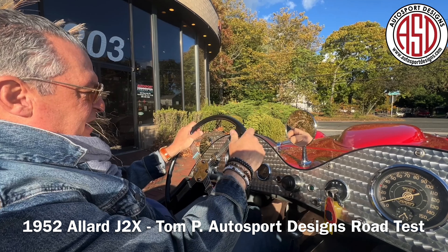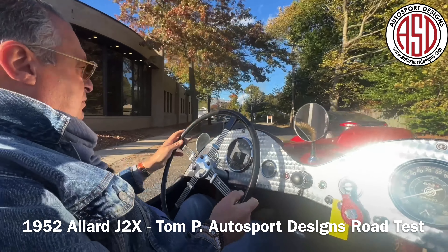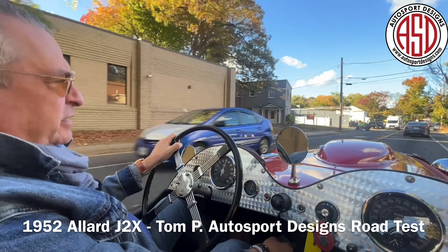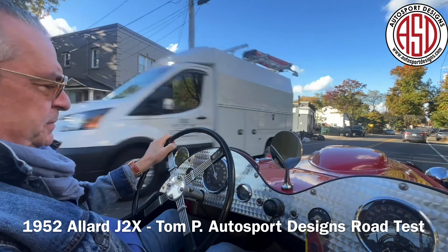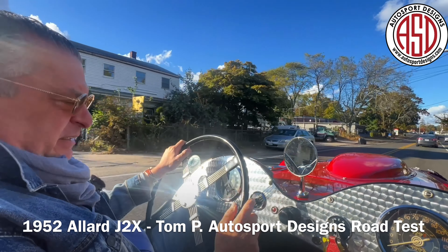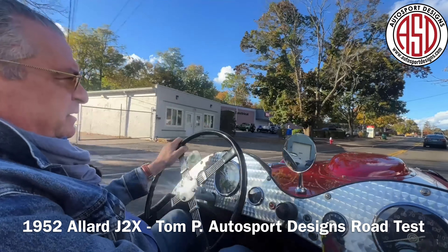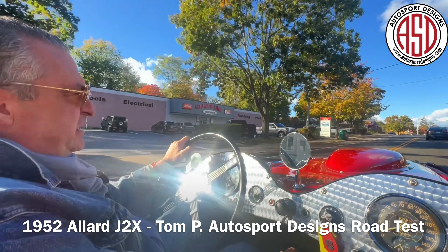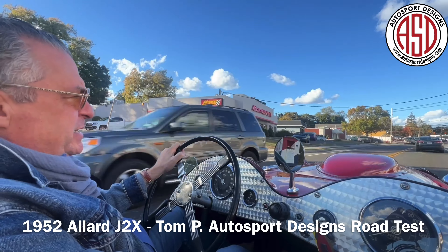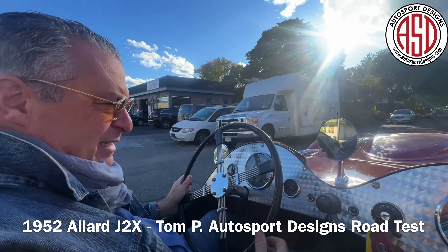There's your Cadillac V8. Well, if this Allard could talk, it would have a lot to say since the 1950s. And it probably would have said it pretty well, considering its first owner was radio talk show host Joe Pine in Los Angeles. What do you say, Allard? Do you have something to say to us?